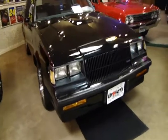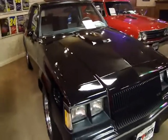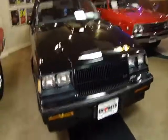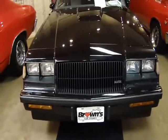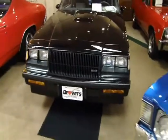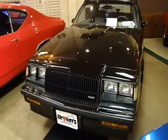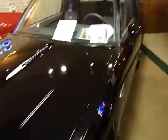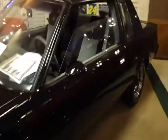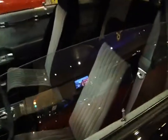Let's take a look at this beautiful Grand National. The black on black in '87 — Car and Driver did a semi-famous article on the Grand National and the GNX for that year on the Buicks. Their tagline, with Star Wars being so big at the time, was 'Lord Vader, your car is ready.' This was actually the same color scheme featured in that Car and Driver magazine, with the black exterior and the darker interior that they offered.